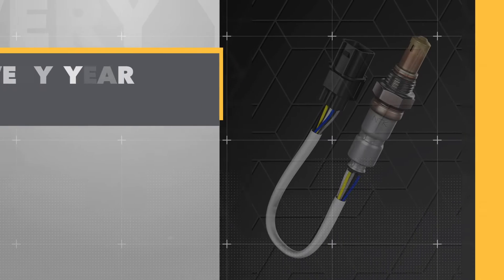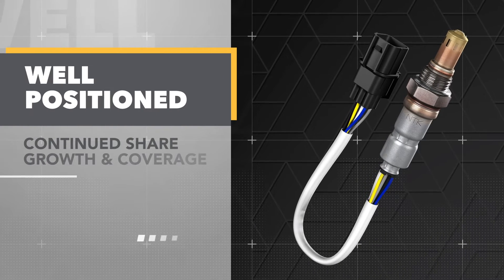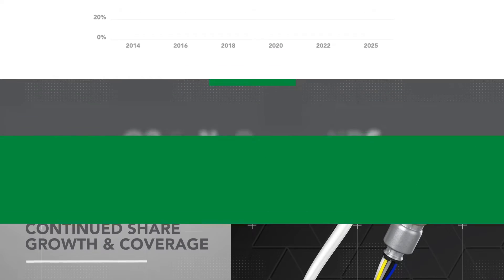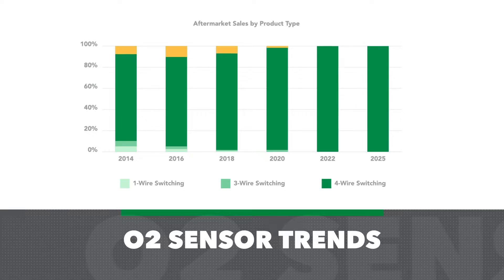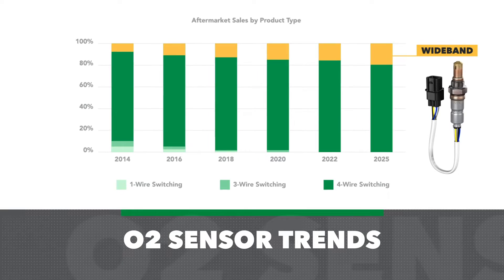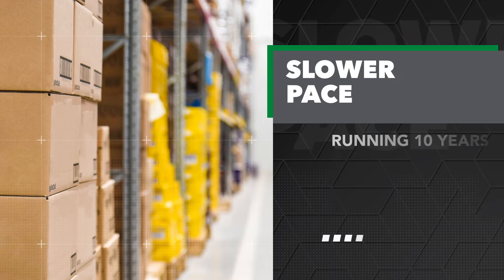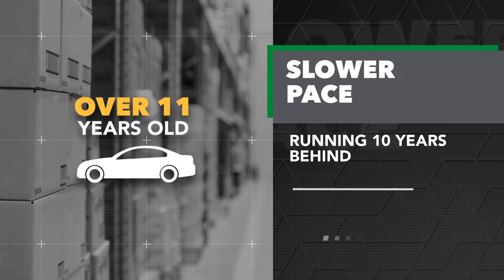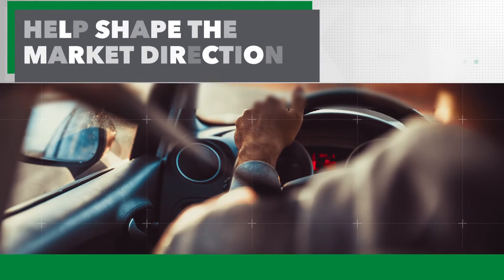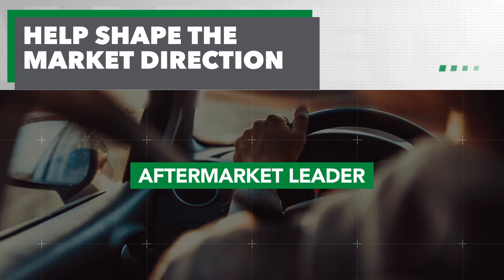Knowing that OEs are moving toward wideband sensors every year, NTK is well positioned for continued share growth and coverage. As shown in this chart of O2 sensor technology trends, the industry continues to shift to the newer, smarter sensor types. While the aftermarket is moving at a slower pace and running around 10 years behind, the average vehicle age is currently over 11 years old. NTK continues to help shape the market direction and remains poised to be the aftermarket leader in this category.